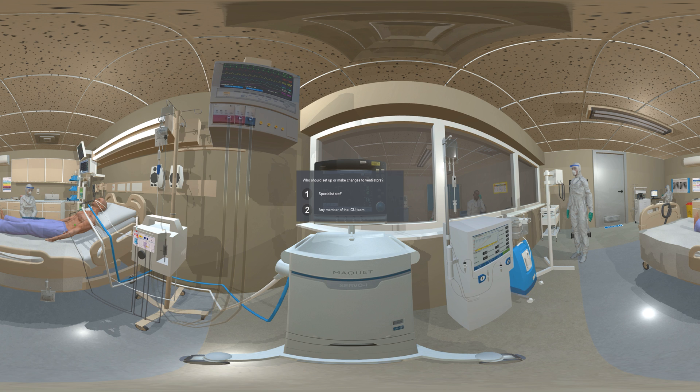Who should set up or make changes to ventilators? Only specialist staff with many years of training should set up or make changes to ventilators.